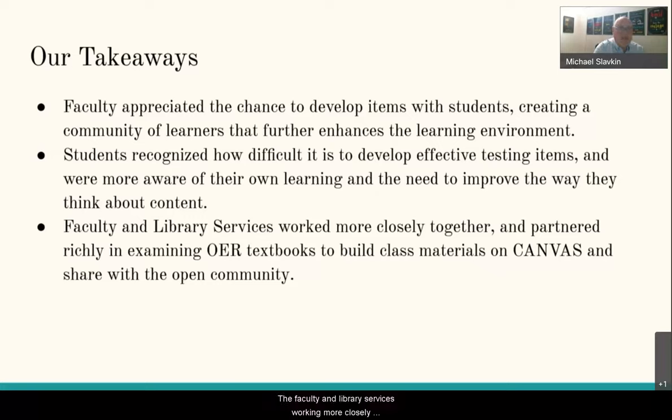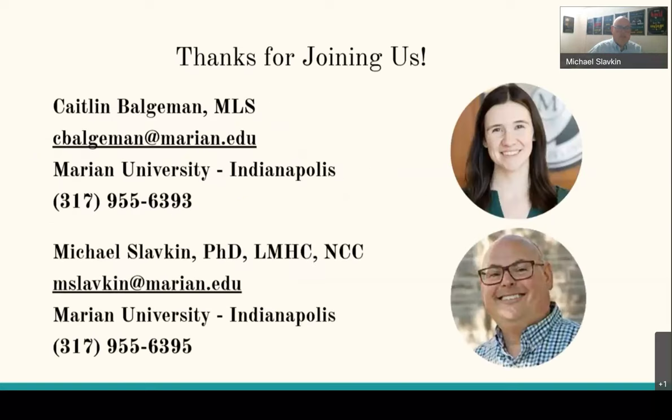For faculty and library services, working more closely together throughout the semester was a wonderful opportunity. The partnership in examining solid OER textbooks, building class materials in Canvas, and then sharing them openly with the community is a wonderful takeaway that we all appreciate. Thanks for joining us — please feel free to contact us with any questions, and have a great rest of your conference.